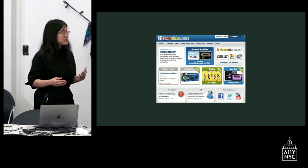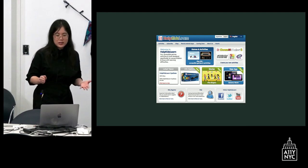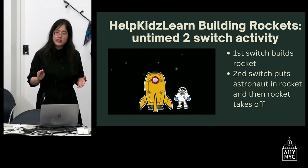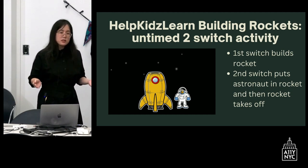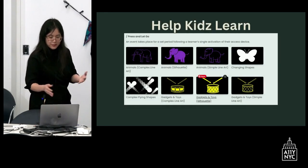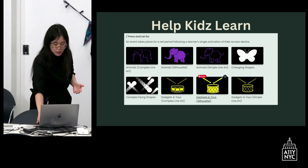This is a computer game we use with our students — a website called Help Kids Learn, which requires a subscription — and they have a lot of amazing switch-adaptive games. However, there are very few websites that offer games accessible with one or two switches. One game requires two switches — it's CVI-friendly with a black background and simple pictures — where one switch builds the rocket and the second switch lets the astronaut come in and launch it. We also have a variety of eight games all activated with a single switch, ranging from very simple to a little more complex.